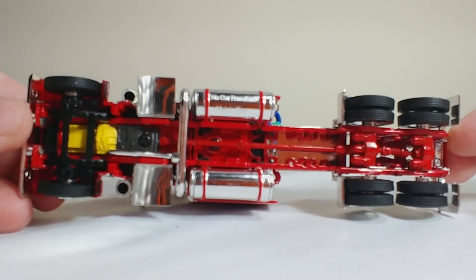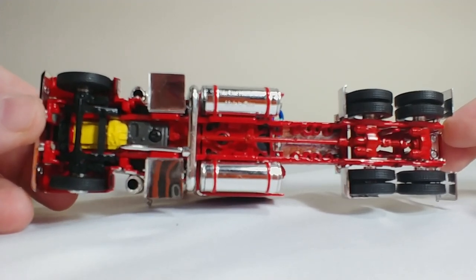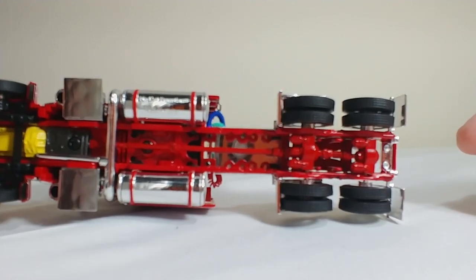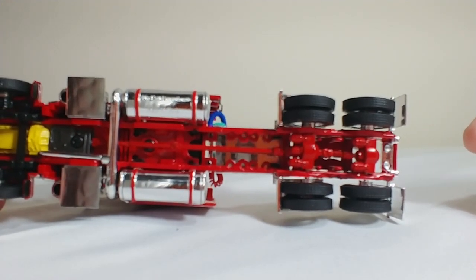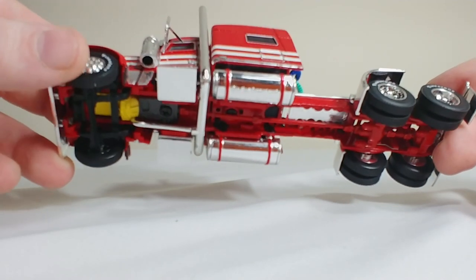Underneath, a pretty detailed chassis actually. You can see the engine and transmission underneath, the tanks, the exhaust, a little bit of your drive shaft, your transmission. Pretty nice. The wheels also have a really good tread pattern on them.